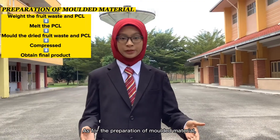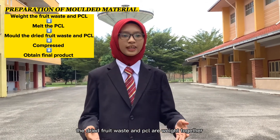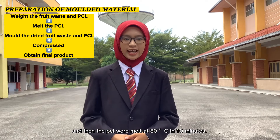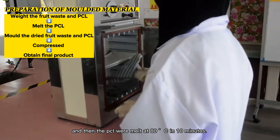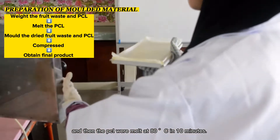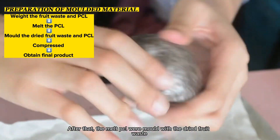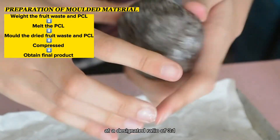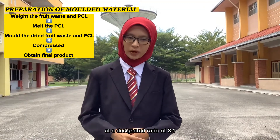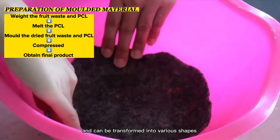As for the preparation of the molded material, the dried fruit waste and PCL are weighed together, and then the PCL will melt at 80 degrees Celsius in 10 minutes. After that, the melted PCL will be molded with the dried fruit waste at a designated ratio of 3 to 1, and they will be compressed and can be transformed into various shapes.